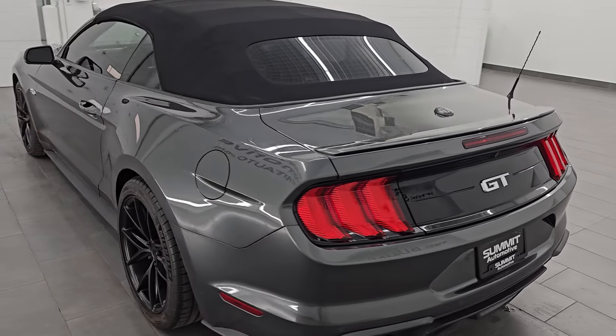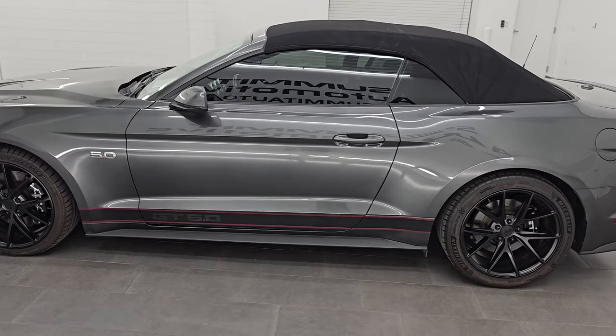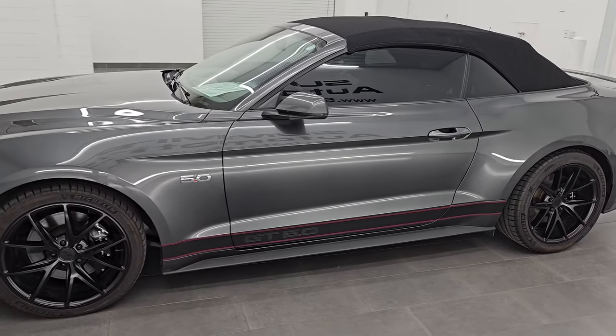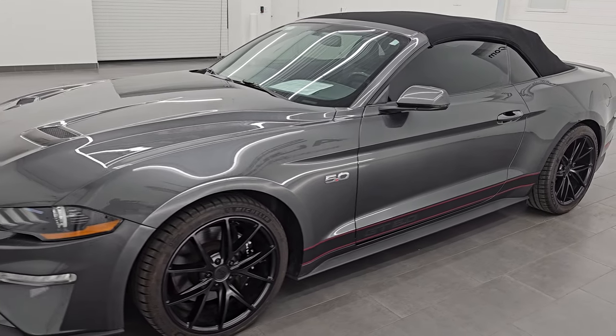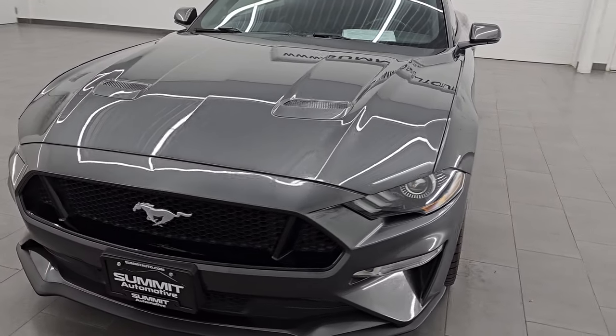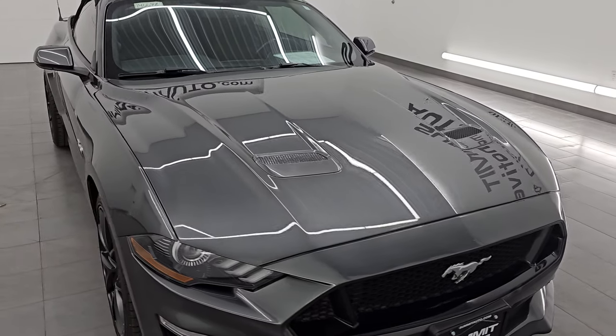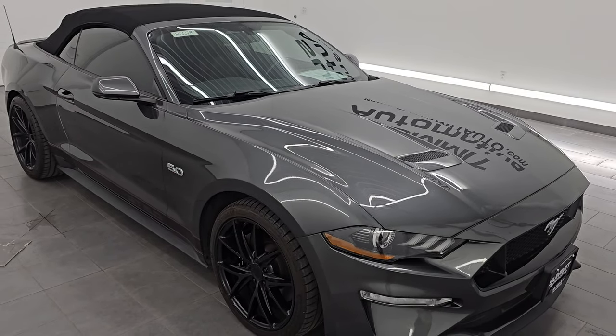I am here at Summit Automotive in Fond du Lac, Wisconsin, your new and used sports car and high horsepower car headquarters. This 2019 Ford Mustang has the 5-liter Coyote V8 engine, puts out 460 horsepower, 420 foot-pounds of torque. It's paired up with the 10-speed automatic transmission.